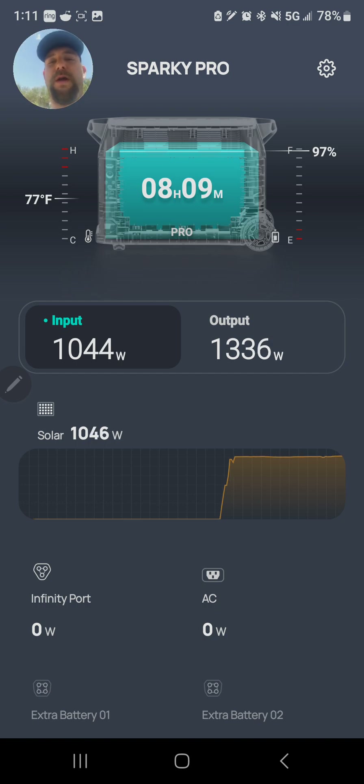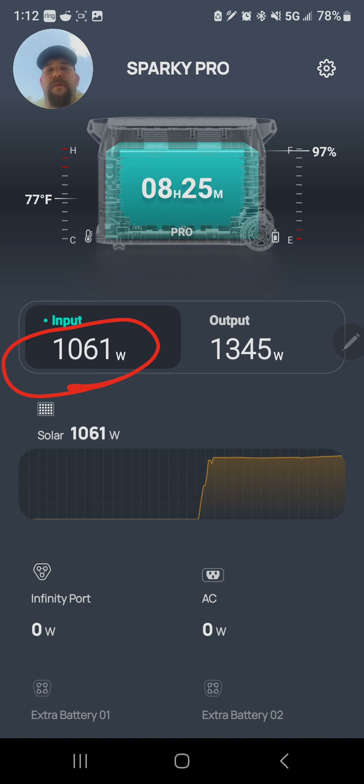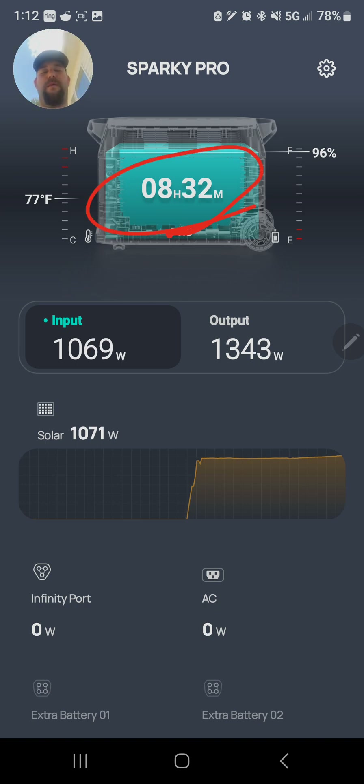Running only 11 amps gives better safety for the MPPT controller built into the Delta Pro. Right now we've actually got 1,050 watts, which is really good — we're almost at solar noon. I like the Renogy panels because they're very efficient. Here's everything running: 1,340 watts going out and 1,070 watts coming in, and now we've actually got eight and a half hours that this can run constant.